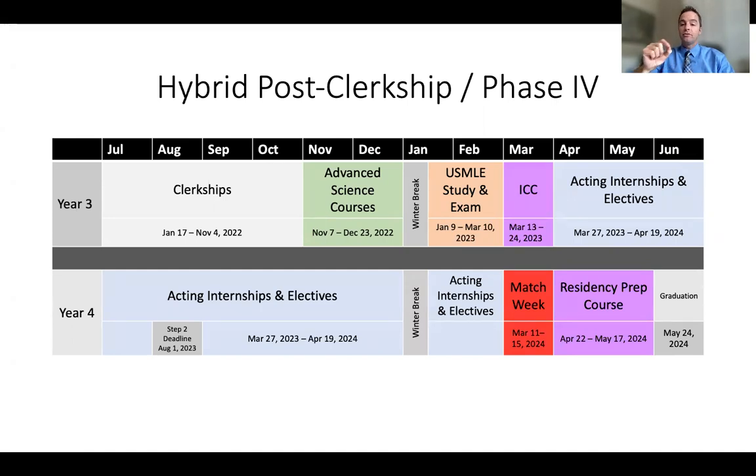You are not allowed to take Step 2 until you have your Step 1 score back. You can schedule Step 2 without your score, but you can't sit for the Step 2 exam without your Step 1 score. Following the study period, you'll do two weeks of ICC-based camps to get you ready for your acting internships and electives. You'll continue through the spring of your third year and all of your fourth year with acting internships and electives, through match week in March. Between match week and graduation, you'll have a four-week residency prep course.